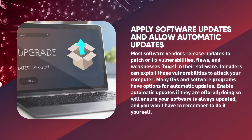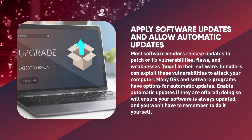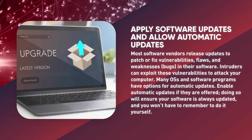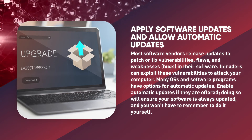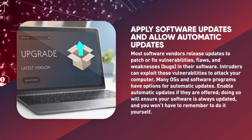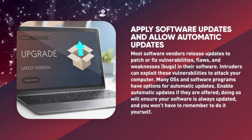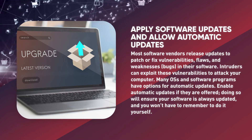Apply software updates and enable automatic updates. Most software vendors release updates to patch or fix vulnerabilities, flaws, weaknesses, or bugs in their software. Intruders can exploit these vulnerabilities to attack your computer. Many operating systems and software programs have options for automatic updates — enable them if offered, to ensure your software is always updated without having to remember to do it yourself.